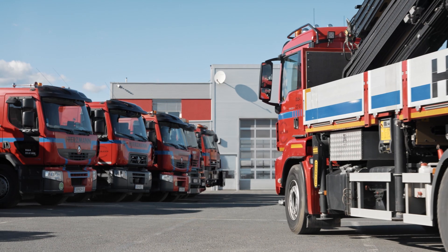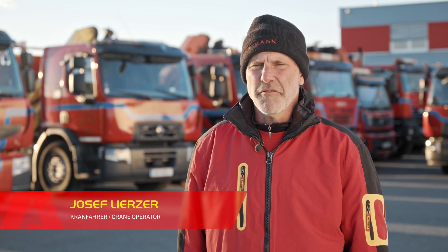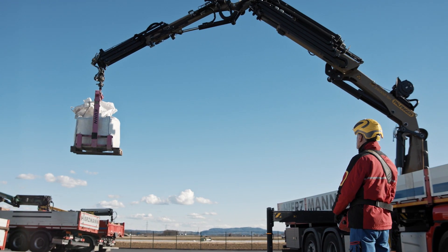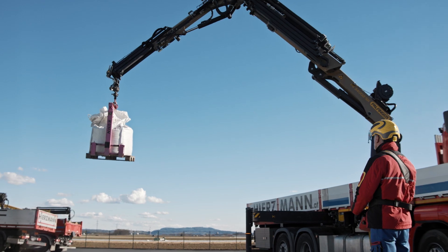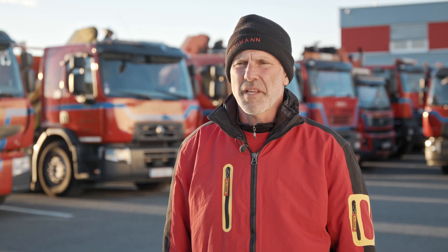These guarantee that operations run as smoothly as possible. My name is Josef Lierzer and I have been working with the Hirtzmann company for 11 years. The operator monitor supports daily work because you can immediately see how far you can hold a weight with a certain support.